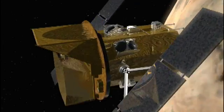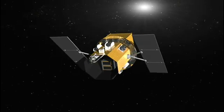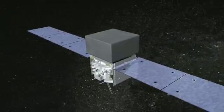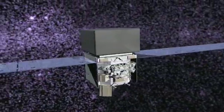GLAST and Swift are very different. Swift is like a nimble small satellite that points here and there, but it isn't surveying the whole sky — it's pointing at particular objects. GLAST looks at the high-energy gamma-ray sky and looks over the whole sky at all times. One of the wonderful things about GLAST is that we see the whole sky effectively all the time.